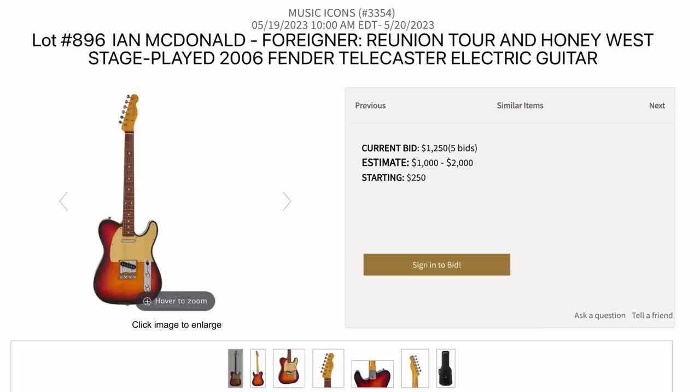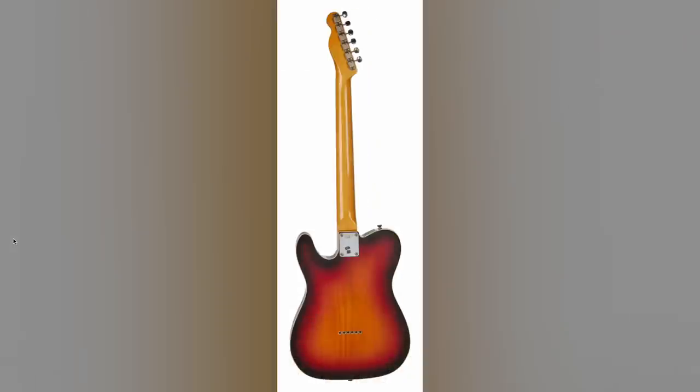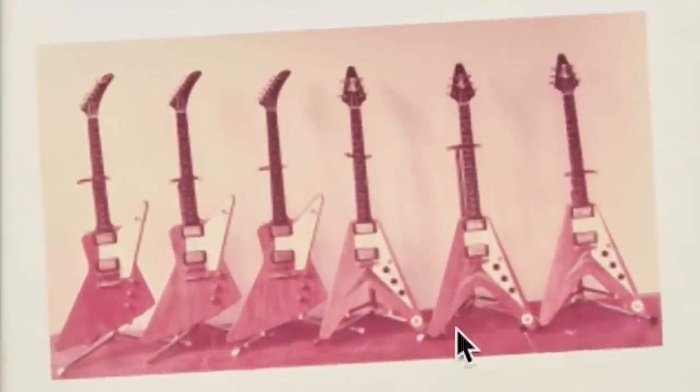The last one from him is from the Reunion Tour — a 2006 Fender Telecaster that was stage played in a standard cherry sunburst color. Looks like he took pretty good care of it, and there's some paperwork from his estate including honorary citizenship stuff. But what really has me curious is this photo — it looks like it could be original 50s Flying Vs and Explorers all set up together. That's kind of cool.